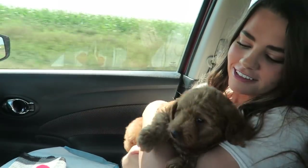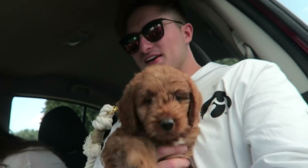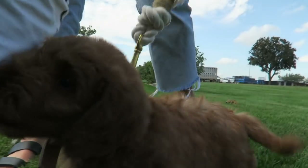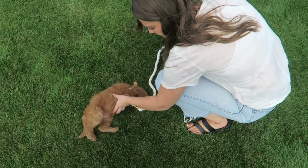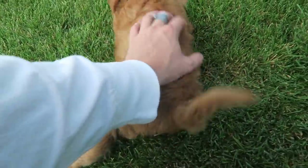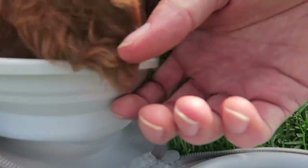Look at this sweet girl. Whenever I hold her she's so squirmy — she just doesn't know me yet. It's her first time being taken out. She's so cute.